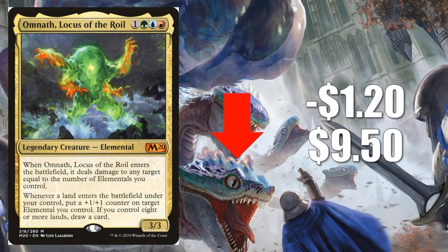Number 5 is Omnath, Locus of the Roil, down $1.20 to $9.50. This card continues to go down. It's still a great Commander card and sees a tad bit of Modern play — there's a Modern 5-color Elemental deck that will usually run one of these in the main — but it's going down because it's not seeing the same amount of play it was seeing last season in Standard. I do think this will come down a little bit more before it stabilizes.